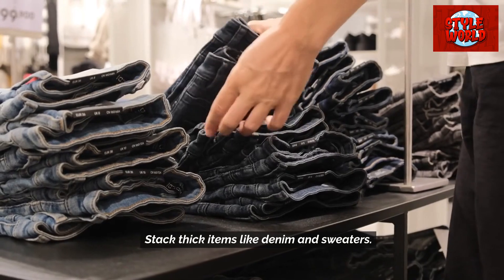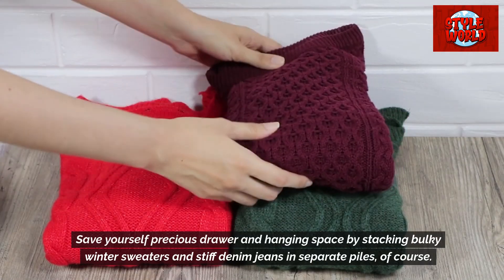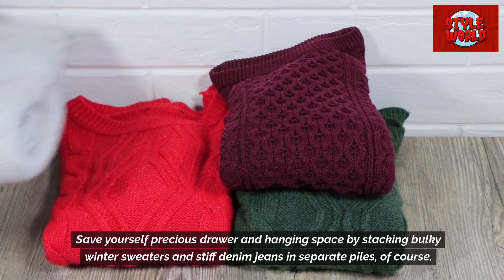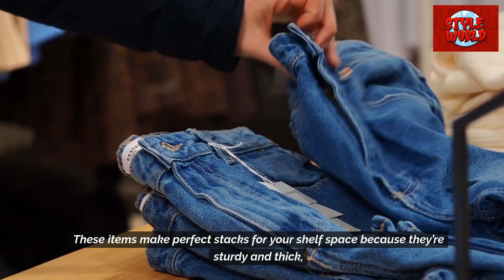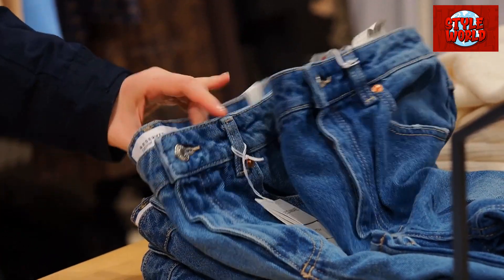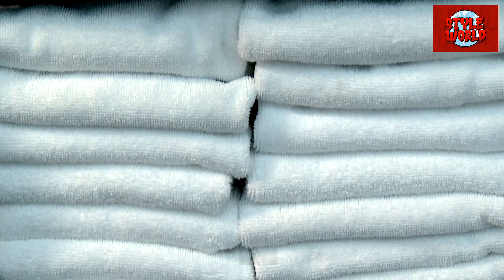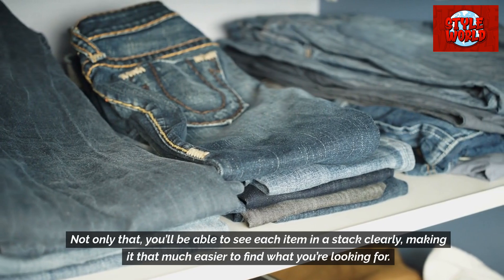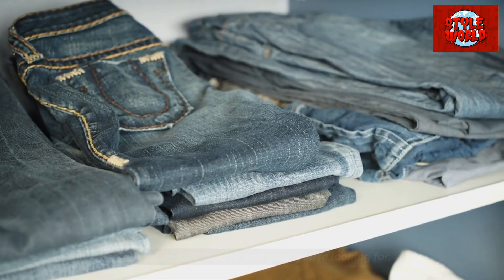Stack thick items like denim and sweaters. Save yourself precious drawer and hanging space by stacking bulky winter sweaters and stiff denim jeans in separate piles. These items make perfect stacks for your shelf space because they're sturdy and thick, meaning they won't slump, crinkle, or lose their shape. Not only that, you'll be able to see each item in a stack clearly, making it easier to find what you're looking for.